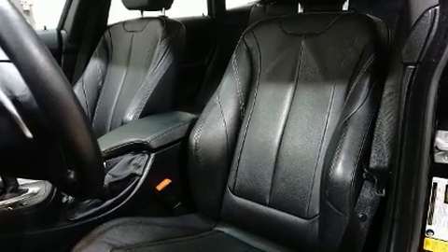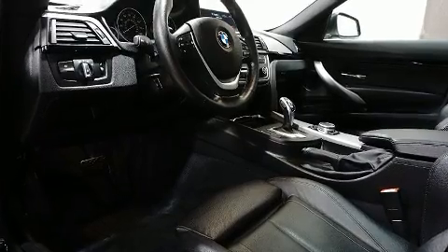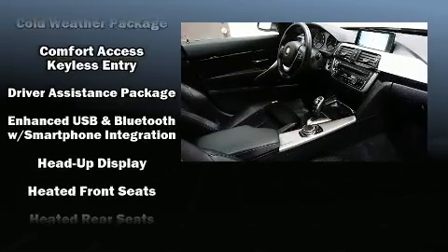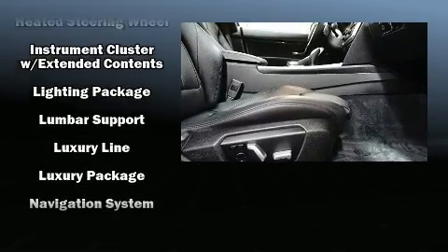Drivers benefit by not having to take their eyes off the road. BMW also prioritized safety and security with features such as head curtain airbags, anti-whiplash front head restraints, and four-wheel disc brakes with ABS.